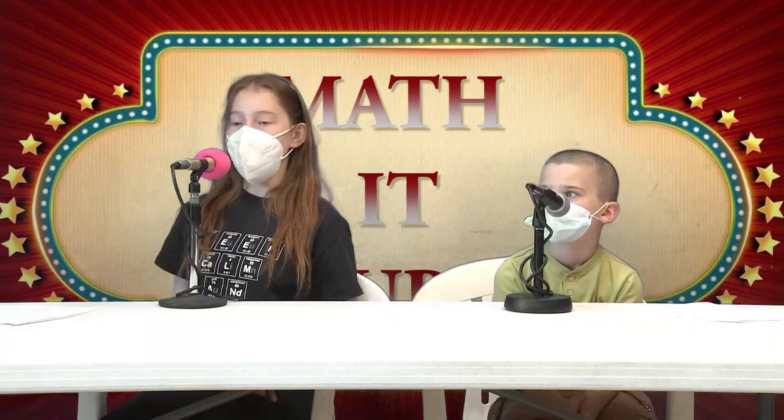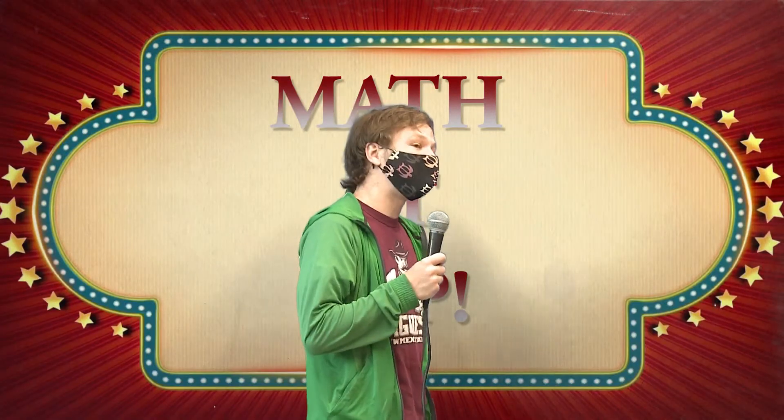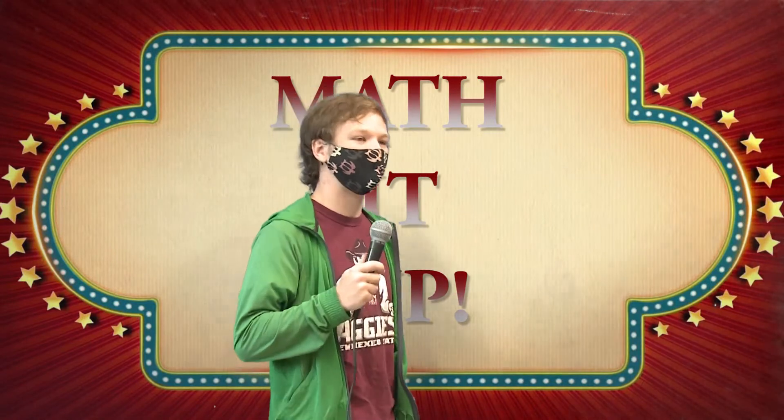Next question for $100. What is 5 plus 2? I got it this time. It's 52. That is incorrect. The correct answer is 7. How does that work? Oh yeah, it should be 52.